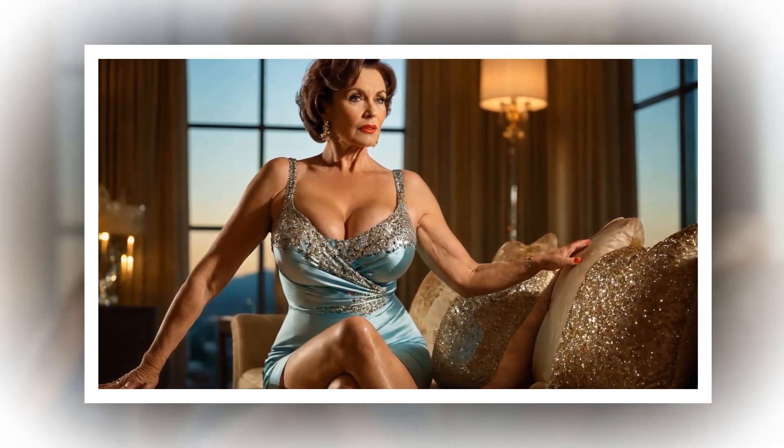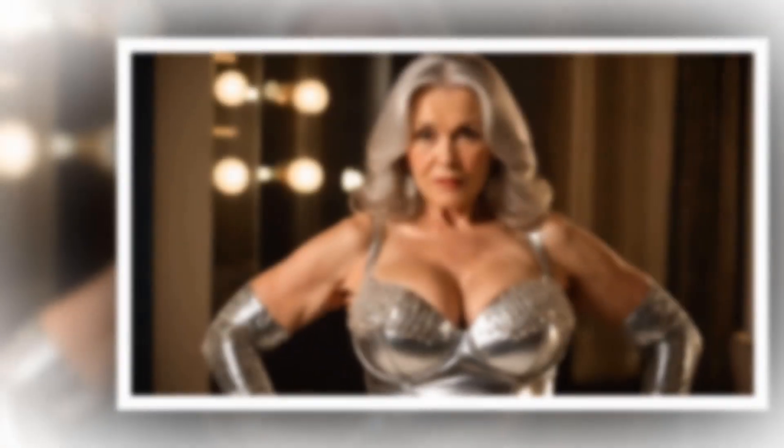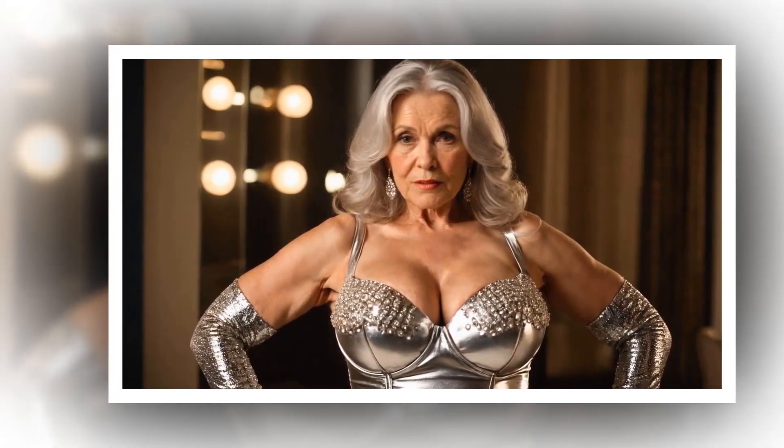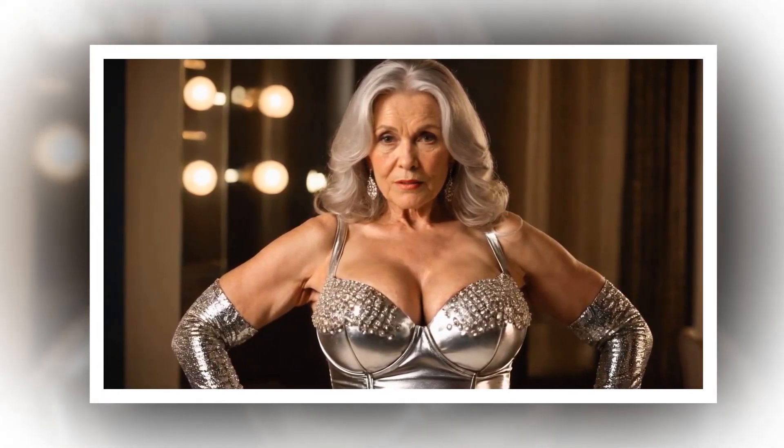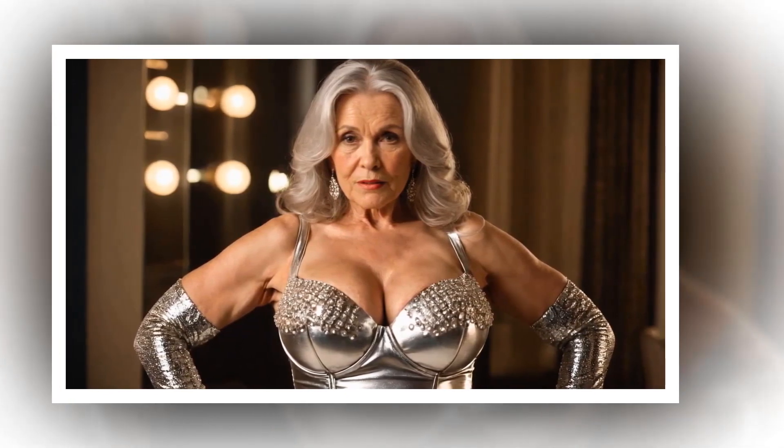Glamorous entertaining spaces: Create glamorous entertaining spaces in your home where you can host friends and family in style. Set up a chic bar area with crystal decanters and cocktail glasses, or create a cozy reading nook with a plush armchair and floor lamp where you can curl up with a good book.